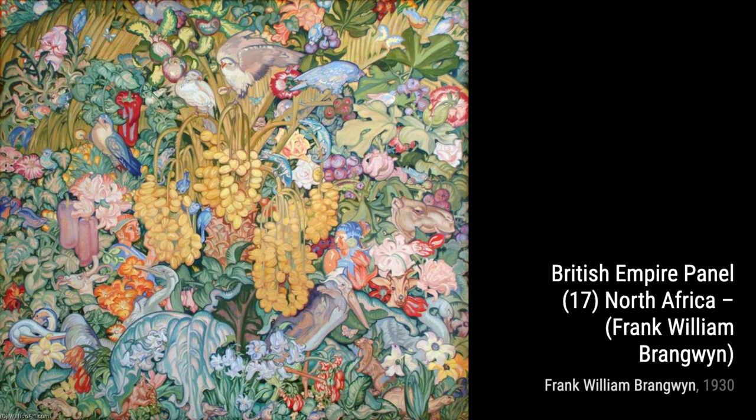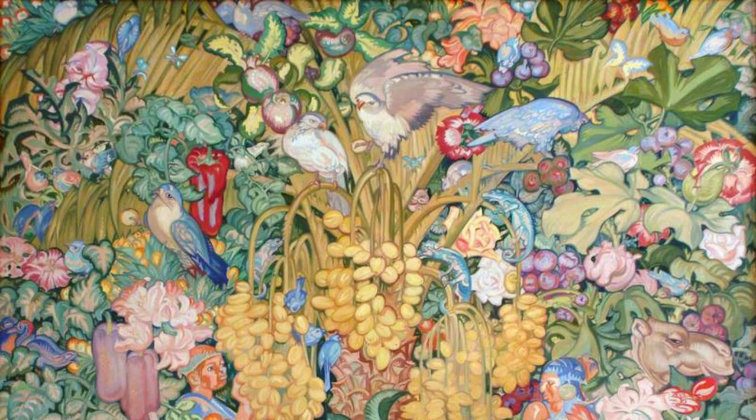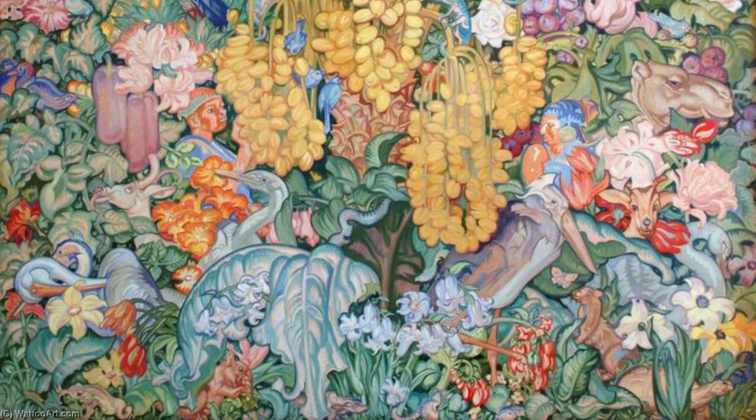Hey there, art lovers. Welcome back to VisArt, the channel where we dive deep into the world of artists and their incredible artworks. Today, we're going to explore the works of the talented artist, Frank Brangwyn.